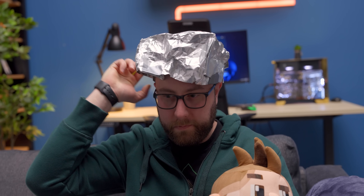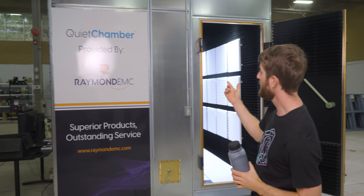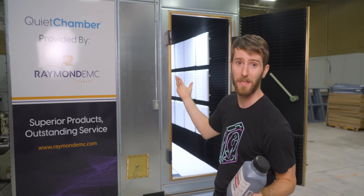So we decided that, regardless of our own beliefs about the supposed dangers of 5G, we owe it to the tech community and Raymond EMC — whose chamber we haven't really used for anything yet — to find out if this stuff is snake oil or if it actually works.